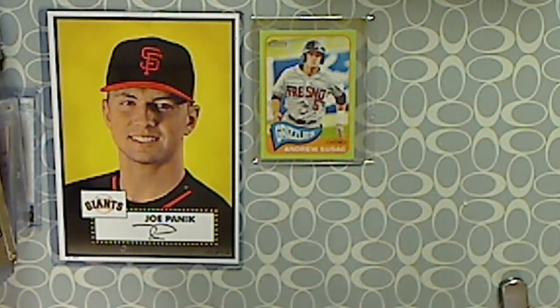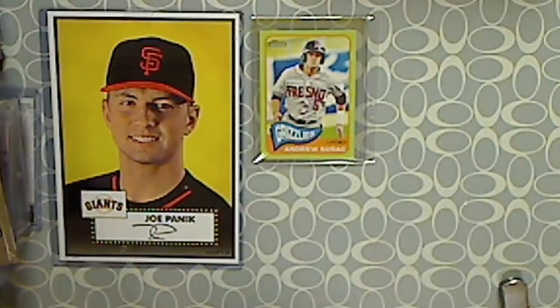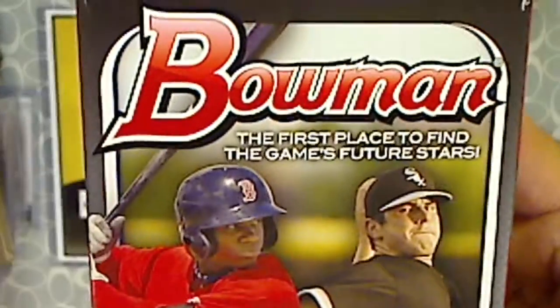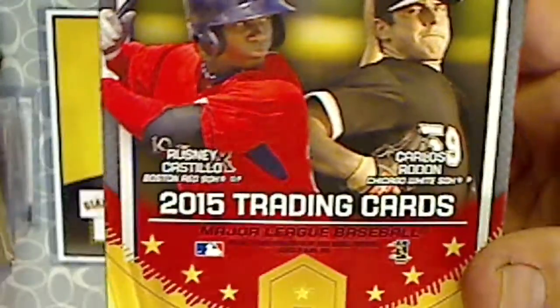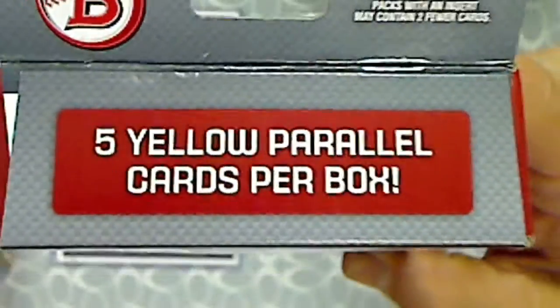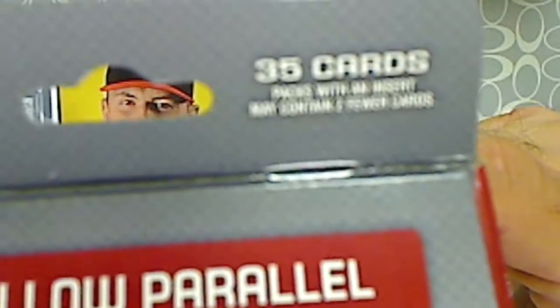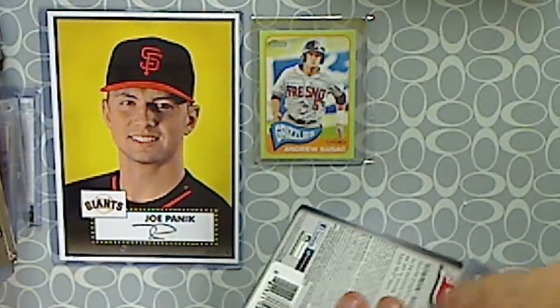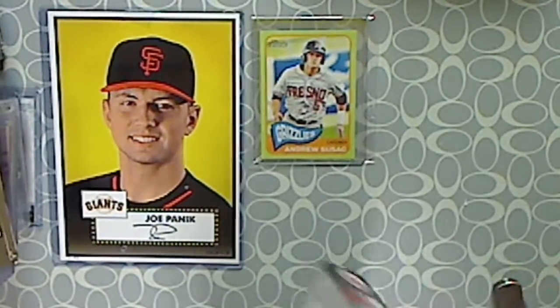Back again with another break — something new, well new to me at least. I picked up one of these hanger boxes. This is 2015 Bowman. I think it's relatively new. This is a hanger box — you get five yellow parallel cards per box, 35 cards in total, and a whole bunch of inserts. Let's see what we get. Never purchased a hanger box of Bowman before, so this is the first for me.